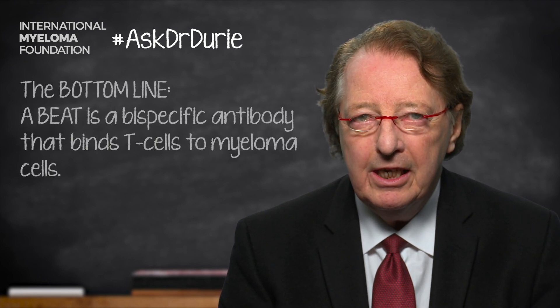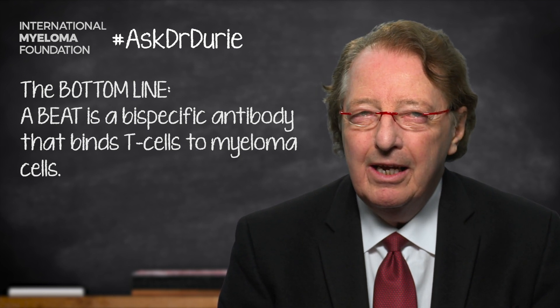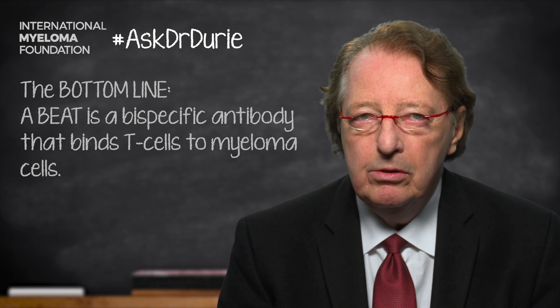The bottom line is that a BEAT is like a BiTE, and the new BEAT, GBR1342, is promising. We'll be looking forward to results in the coming months.